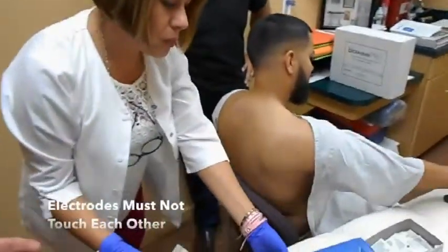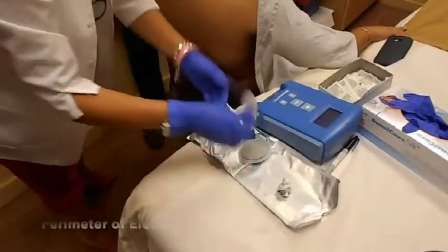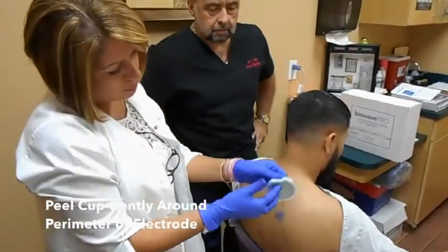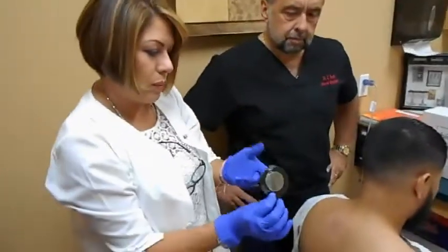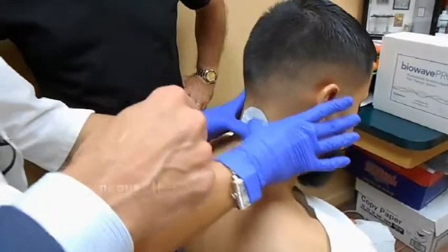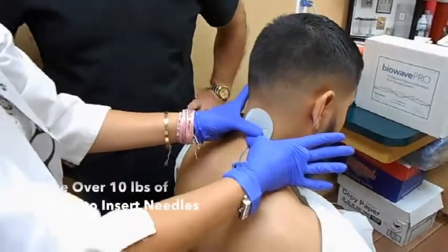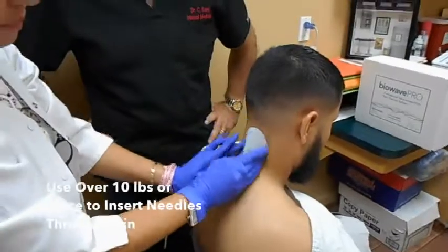Each electrode package is sterile and single use. The electrodes are placed in sharps disposal following treatment. The cup on the back of the electrode is peeled around the perimeter — try to peel it gently so we do not kink the metal array. The electrode is centered over the painful location, placed down, and then you take your two thumbs centered over the middle and press very firmly to press all the microneedles through the skin. Then go three o'clock, six o'clock, nine o'clock, twelve o'clock to ensure all microneedles are through — this bypasses the impedance of the skin.